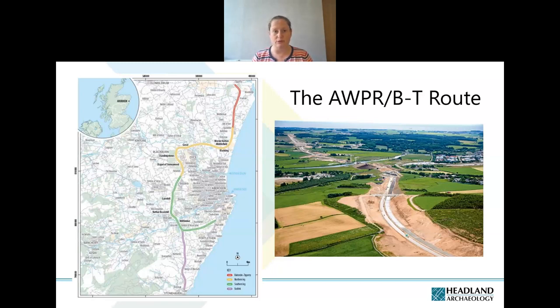Headland had been involved in the project from 2012 onwards, initially doing some non-invasive work — things like geophysics, recording post-medieval features like field banks, historic building recording, and recording consumption dykes, which are very typical of Aberdeenshire — massive field walls made up of huge amounts of stone that generally date to the post-medieval period.